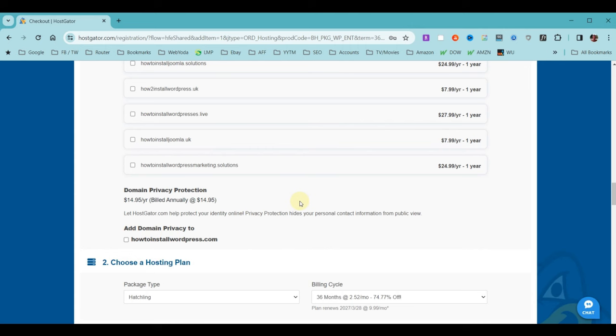Now we want to choose the hosting plan. We picked the Hatchling plan — one website. Under the billing cycle, we have three choices: one month, 12 months, or 36 months. One month is really not an option because we don't get the free domain with that. Both 12 and 36 months give us a free domain name. It's just a matter of how long you want to commit. We're going to go ahead and choose 12 months for this example.